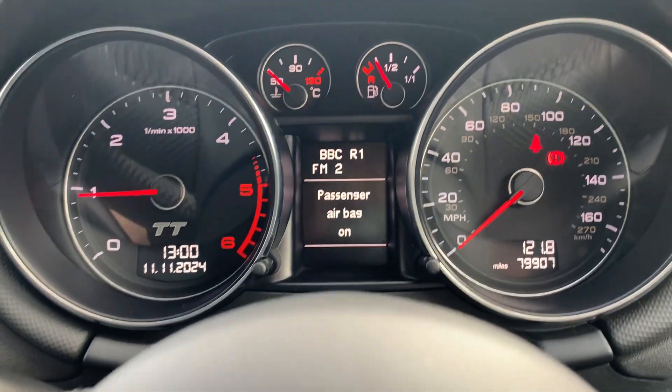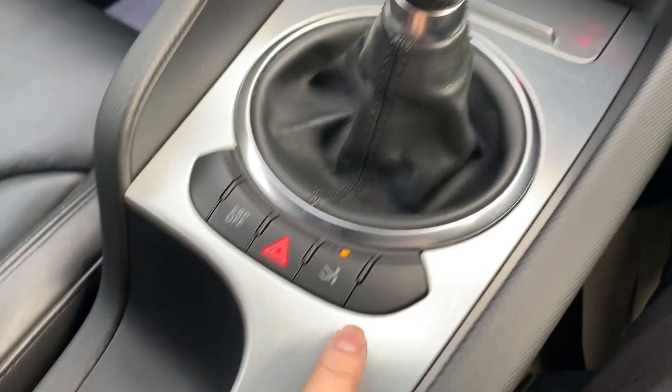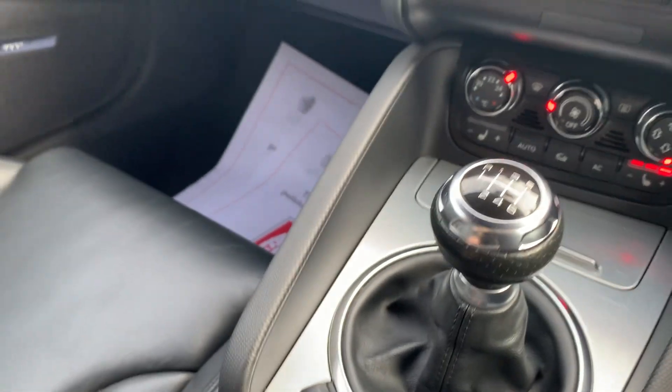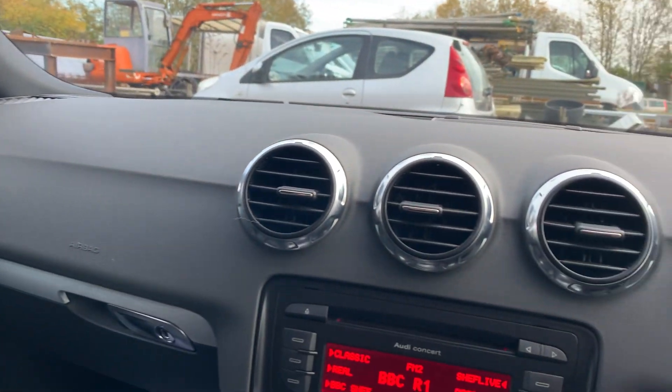It's only done 79,908 miles. There's your button for the electric spoiler — sorry, just the spoiler. Really nice condition and dry as well.